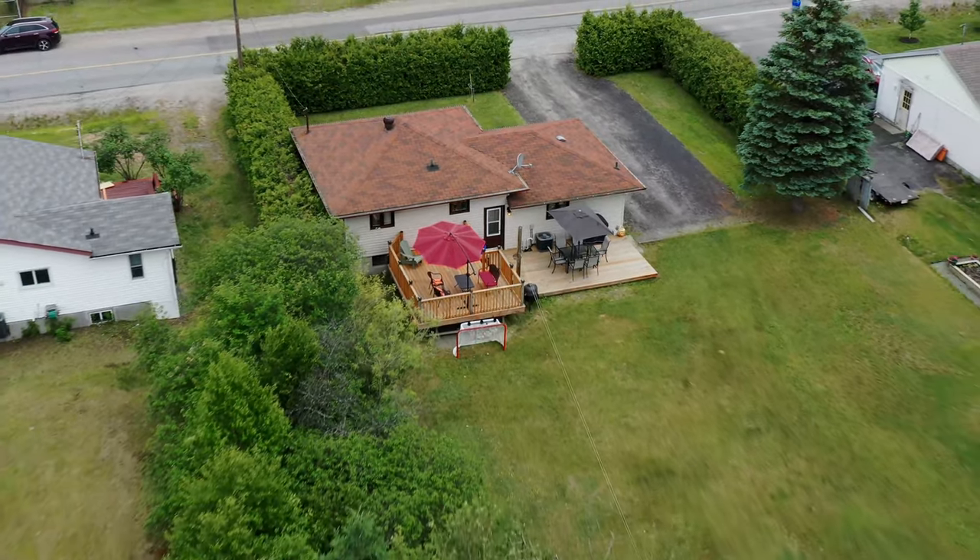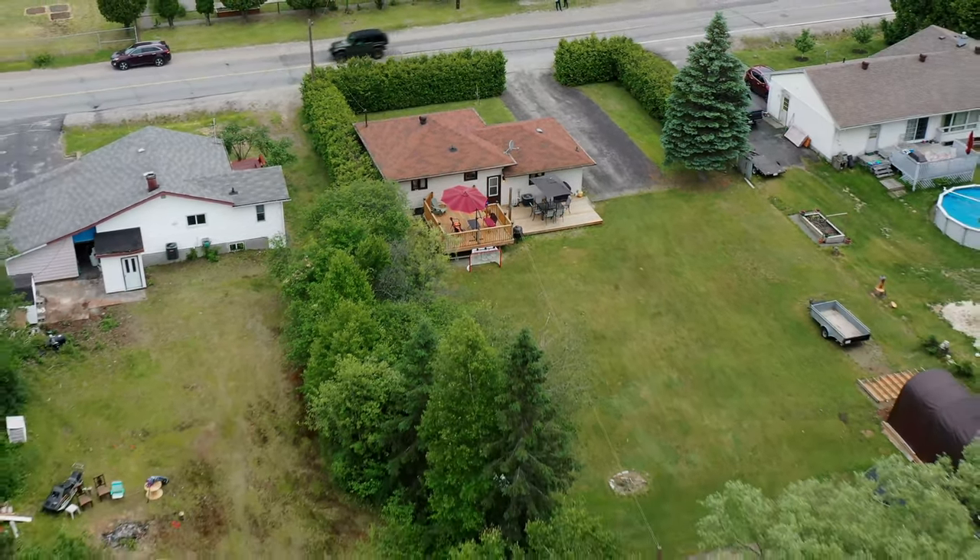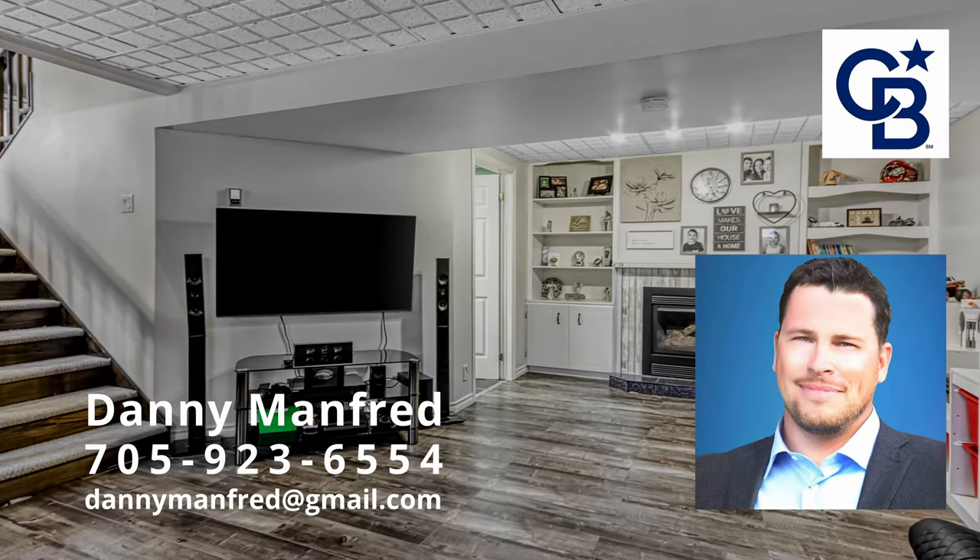This home is absolutely in move-in condition. Call to set up your very own private viewing today.